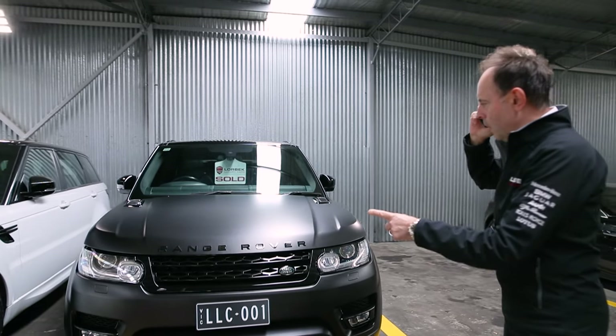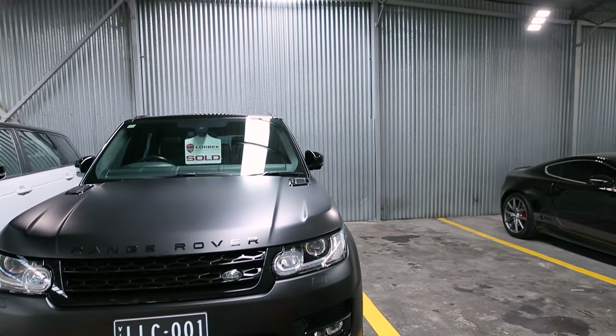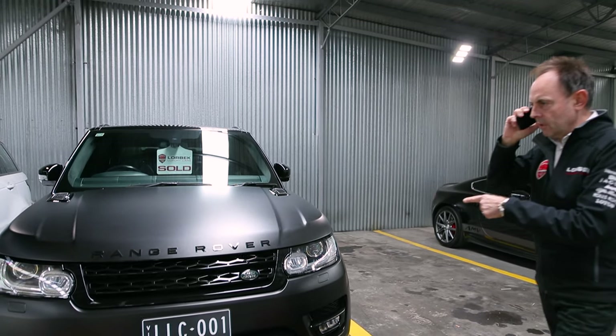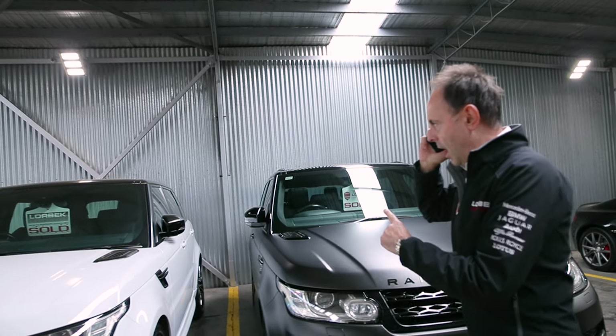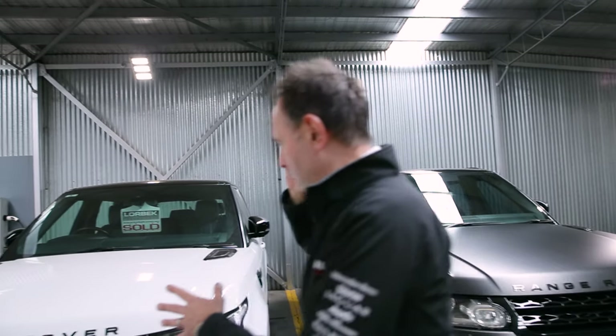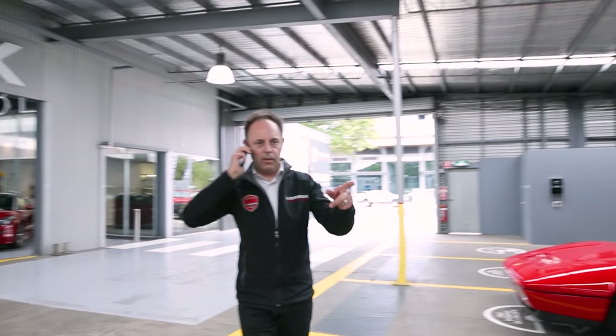And we've also sold two new Range Rover Sports. One's in matte black, which is a full V8 Autobiography Dynamic. And the other one is an SDV6 Sport, again with every option, absolutely like new. Both of those are leaving later today or first thing in the morning.